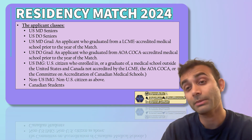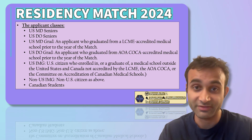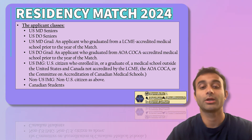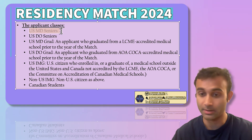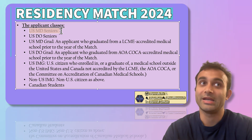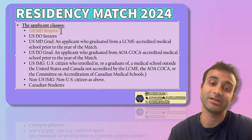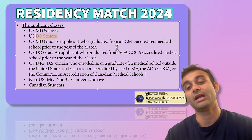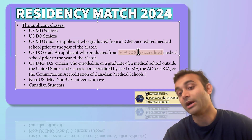Now I want to talk about the different types of applicant classes. A lot of people don't know the differences, and it's very important to define them because match rates across these groups are very different. US MD seniors are individuals enrolled in a US MD school accredited by the LCME. They are seniors in that school right now, meaning they're starting residency the next year and did not take any time off. US DO seniors are basically the same thing — individuals who are seniors in a DO program accredited prior to the year of the match.